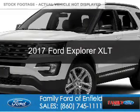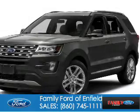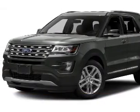This is a new 2017 Ford Explorer. It's powered by four-wheel drive, a 3.5-liter, six-cylinder engine.